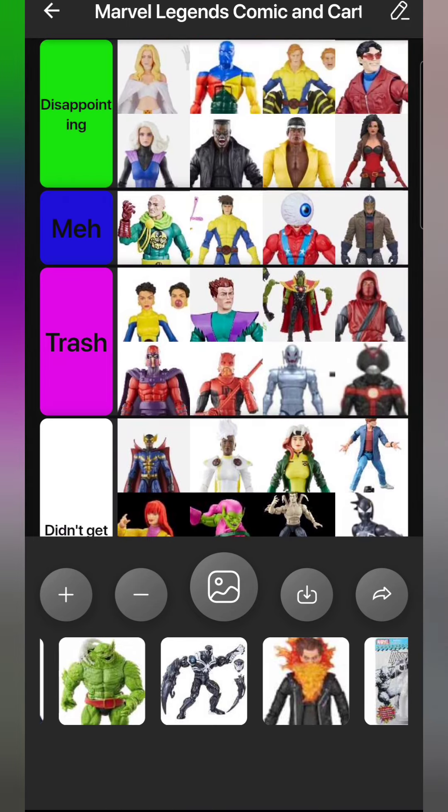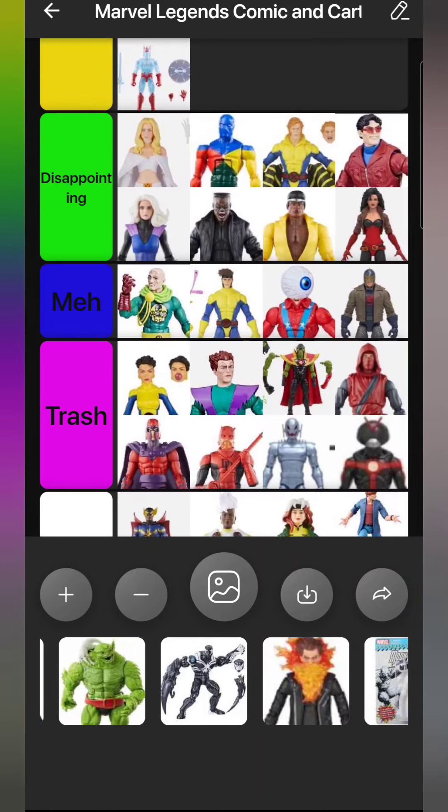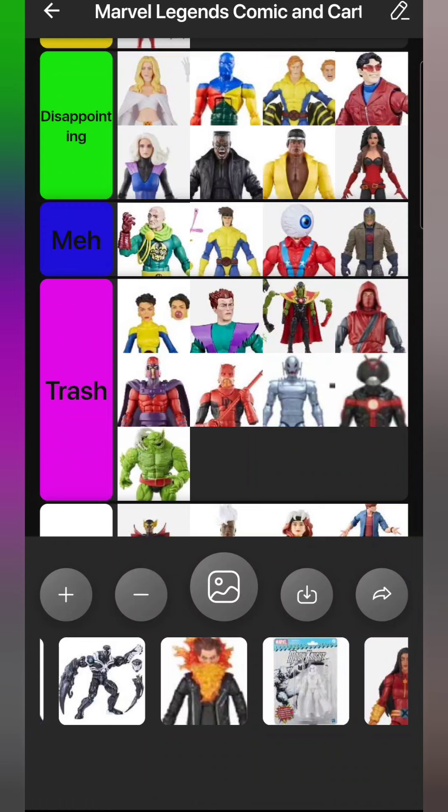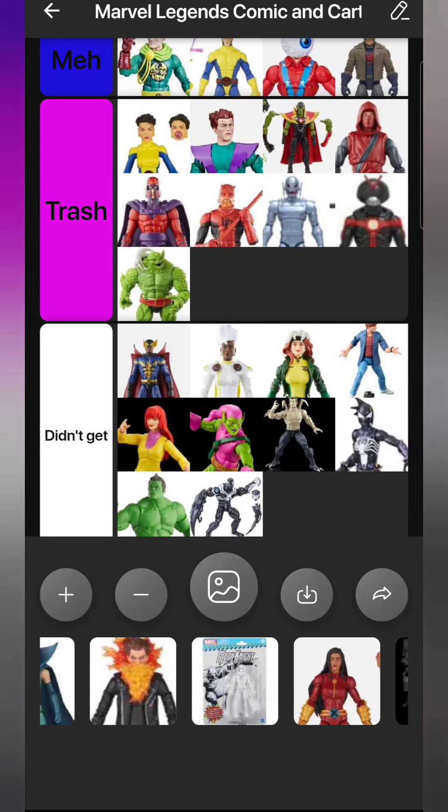Sticking with green and going to the Trash section - this is the worst build-a-figure of the year: Chod. Not only is he severely undersized, he's also not even accurately sculpted - he has too many fingers, is missing his back toe claw, the fin on his back, and the fin on his legs. Even if he was undersized he could have at least been accurate. This would have been the perfect time to make a new big scaly Hulk-sized creature body they could reuse for Abomination in the future. Instead they gave us trash.